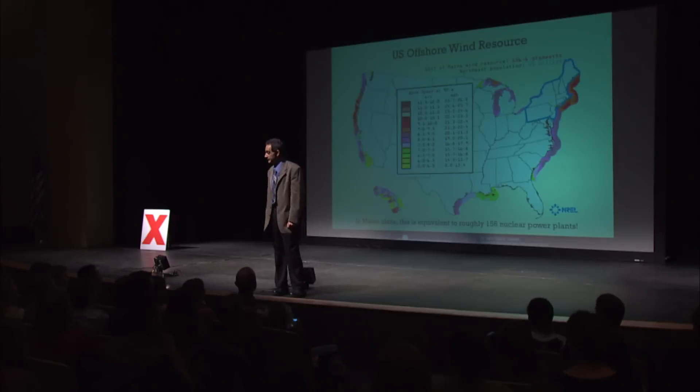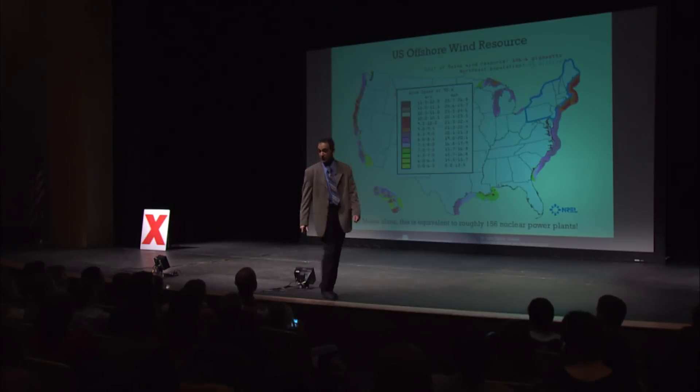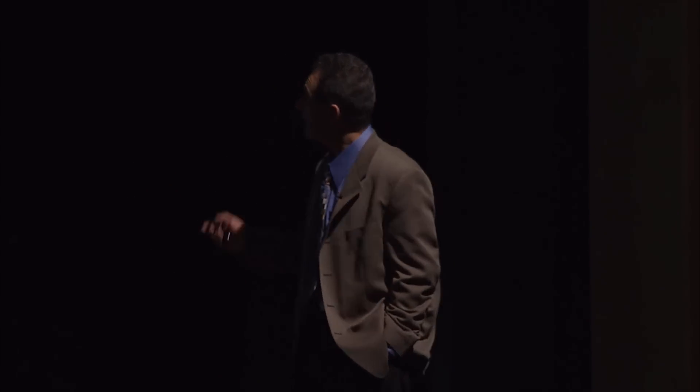Do you think we should be trying to figure out a way to harness it? We don't have all the answers — that's why we do research and development. How many people tell me every day you're never going to get there? I hear it all the time. Do I listen to them? No, it just makes me work harder, it makes me mad, so I work harder and we're going to get there faster. We're trying to create a way to harness the wind off the coast of Maine to help power the state of Maine in the future.